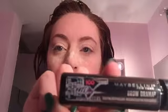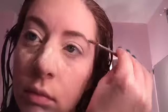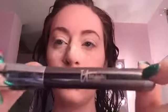First I'm going in with Maybelline Brow Drama in Soft Brown and just going over my brows. When I'm done I do this weird scrunchy face to make my brows fall into place, and then I take my brow brush and just fix them up a little bit.